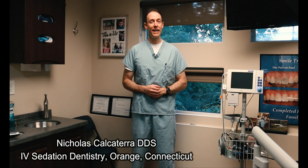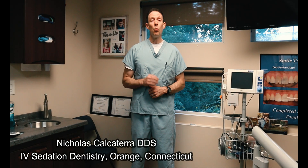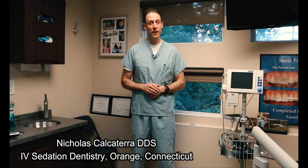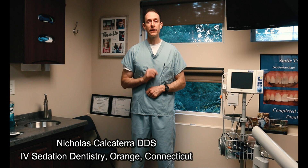I'm Dr. Nick Calcaterra. I'm a dentist in Orange, Connecticut. What you're going to see here today is incredibly unique, something that, to the best of our knowledge, has never been filmed before.